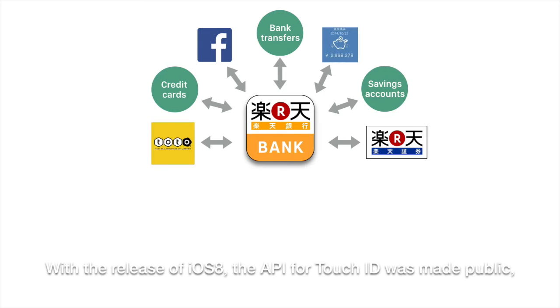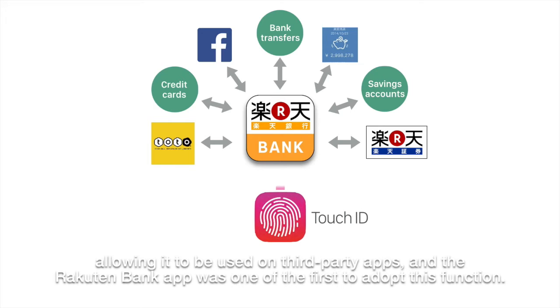With the release of iOS 8, the API for Touch ID was made public, allowing it to be used on third-party apps, and the RAKUTEN Bank app was one of the first to adopt this function.